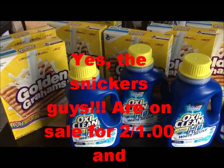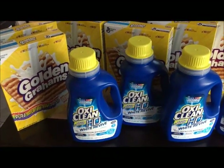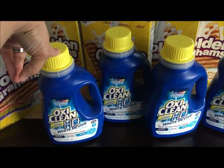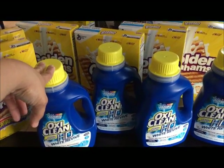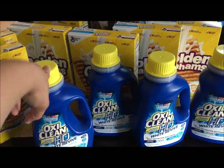This price is good until next Saturday. The Golden Grahams deal was actually from last week because that was what I had a rain check for. Hope you guys enjoyed this quick video.